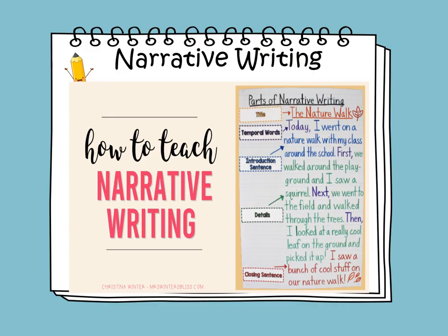Narrative writing: parts of narrative writing. You need to write the title — here it is: The Nature Walk. You use temporal words like today: 'Today, I went on a nature walk with my class around the school.' This is the opening sentence or introduction. Then transition words write the sequence: First, we walked around the playground and I saw a squirrel. Next, we went to the field and walked through the trees. Then I looked at a really cool leaf on the ground and I picked it up. The closing sentence: I saw a bunch of cool stuff on our nature walk.